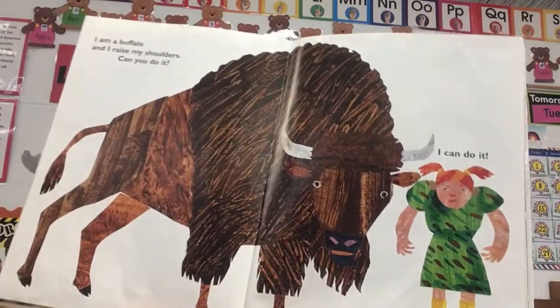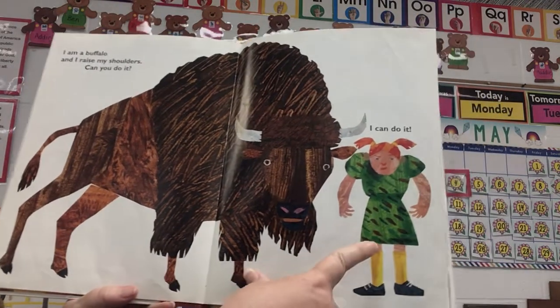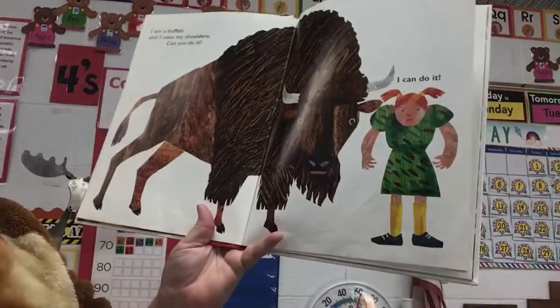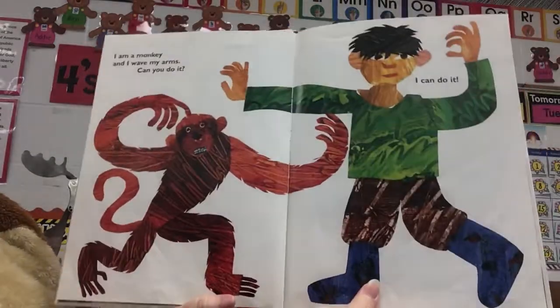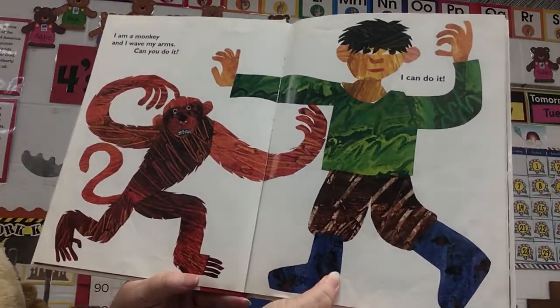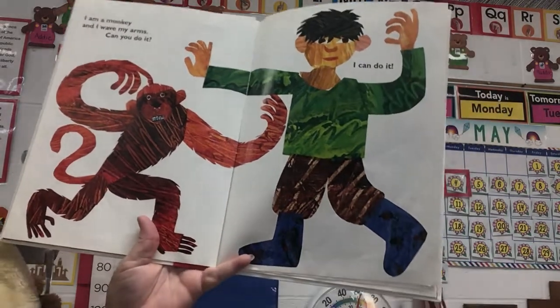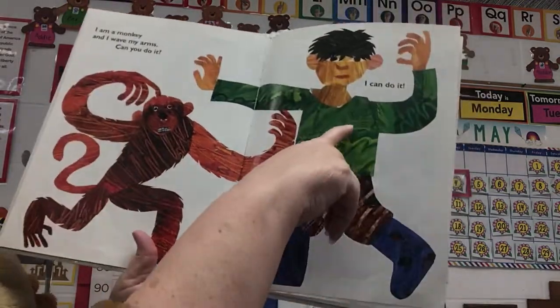I am a buffalo, and I raise my shoulders. Can you do it? And she can do it. Can you do it? Shoulders up, shoulders down. Shoulders up, shoulders down. I am a monkey, and I wave my arms. Can you do it? I bet all of you can. Wave your arms. He says, I can do it.